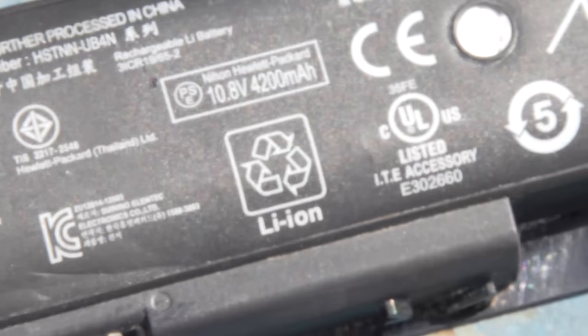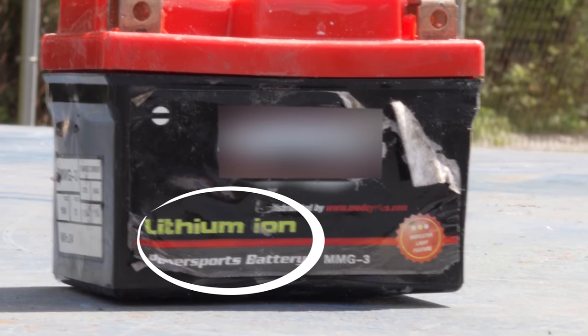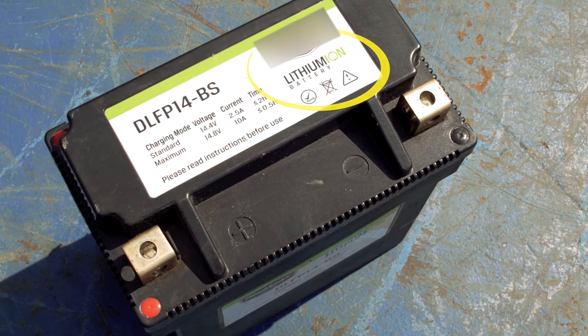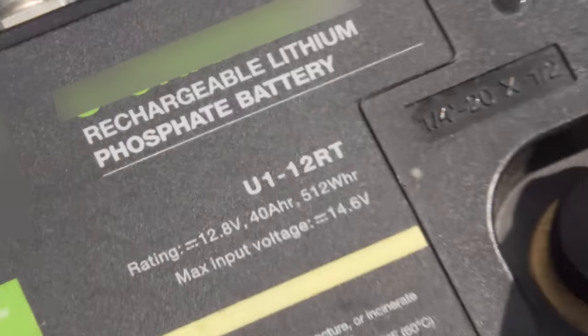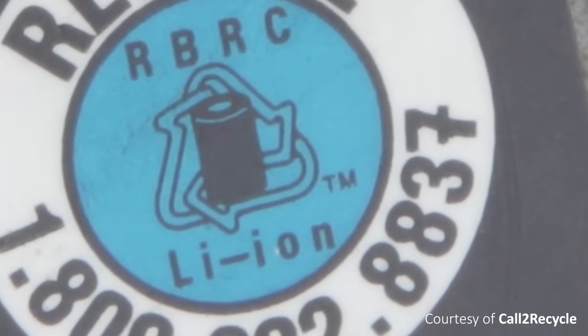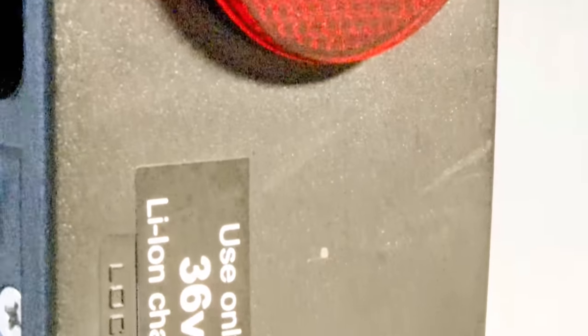Another difference between the battery types are their labels. Look for the words LI-ION, lithium, or the LI symbol on a lithium battery. Lead batteries have the word lead or the symbol PB. Examine the labels carefully, as some may be damaged or torn off due to extended use of the battery.